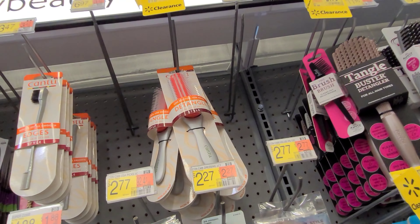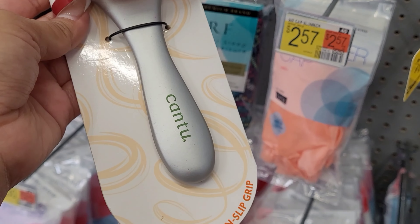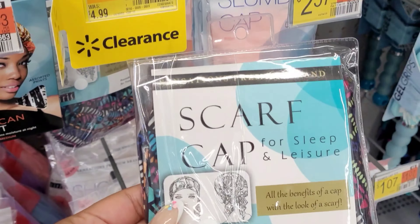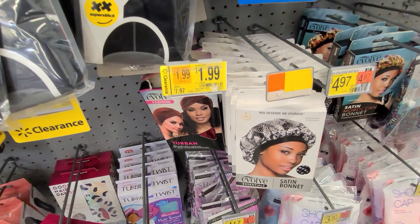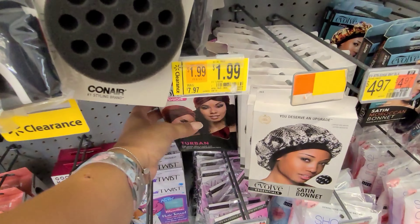And I saw this up here — this detangler brush for $2.15, and it was $7.97. And this one here, this scarf cap, for $1.85, it was $5. And this one here for $1.99, and it was $8.